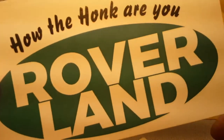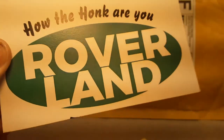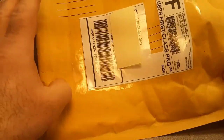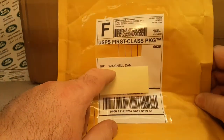Good day, good day, welcome to Roverland! How the honk are you? This is your friend Dan, and have I got something for you today. It's an unboxing Saturday, and we got some business to take care of.